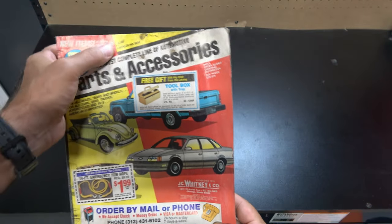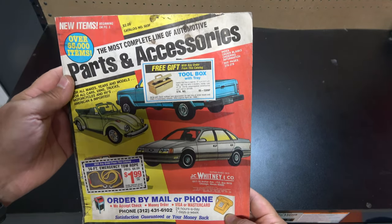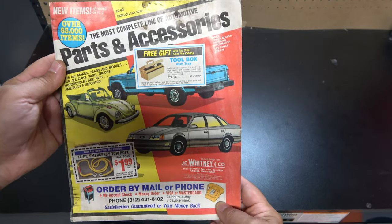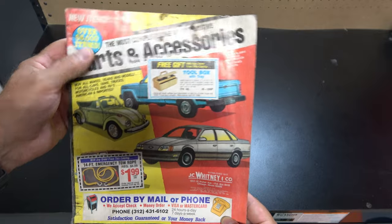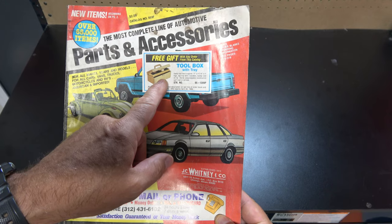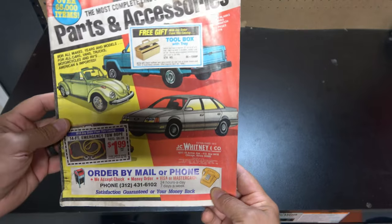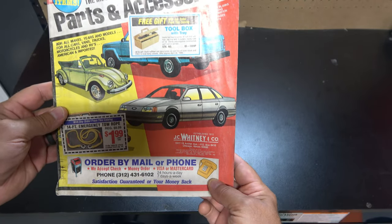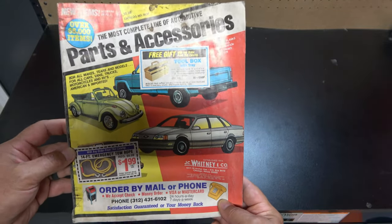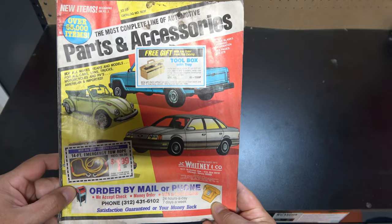Here's the cover of it. Two dollars for the catalog, catalog number 503F. I don't remember ever paying for a catalog - I always just called them and got one. 65,000 items. Looks like you get a free toolbox with any order. I owned one of those toolboxes, actually - I just gave it away. I was heavy into Volkswagens then as I am now, and they had an entire catalog that was just for VWs at one point.